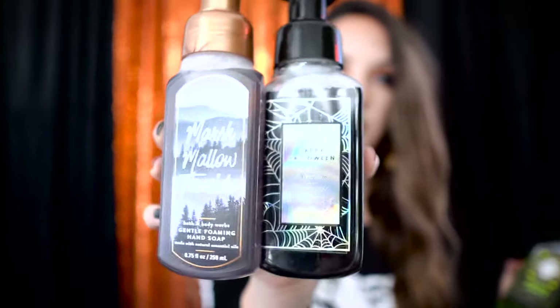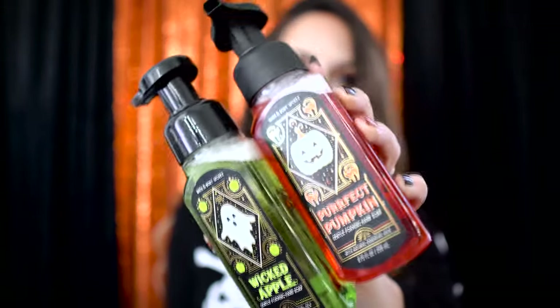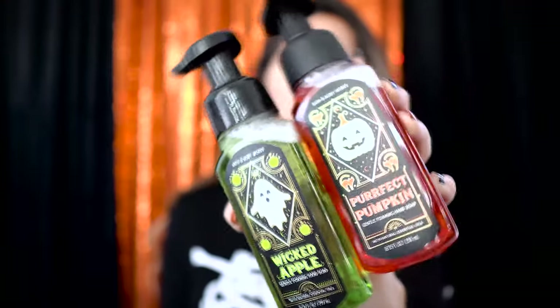The last things I got from Bath and Body Works were some hand soaps. The first two are Perfect Pumpkin and Wicked Apple, and the last two are Happy Halloween scents — mysterious marshmallow fluff, candy corn, and sweet orange — and then Marshmallow Fireside. I really love the packaging this year for all these soaps. The last few years I haven't really enjoyed the Bath and Body Works soap packaging because it seemed a little too over-the-top cutesy, so these are perfect. I love that the Happy Halloween one is a little holographic — totally my vibe. It just doesn't feel like Halloween without a little bit of Bath and Body Works.